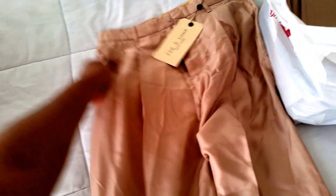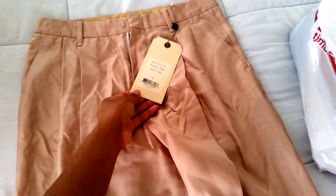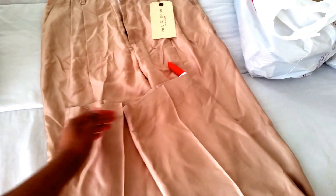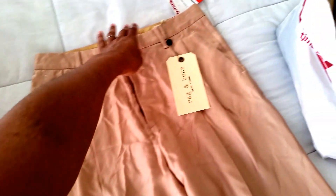This is another Rag & Bone item — the Sally pants in a rugby tan color, almost like a rose-tan. It's silk and pleated. They're a little long so I'll get them hemmed — they actually dragged on the floor at the store, so they're a little dirty on the bottom, same with one of the white skirts.